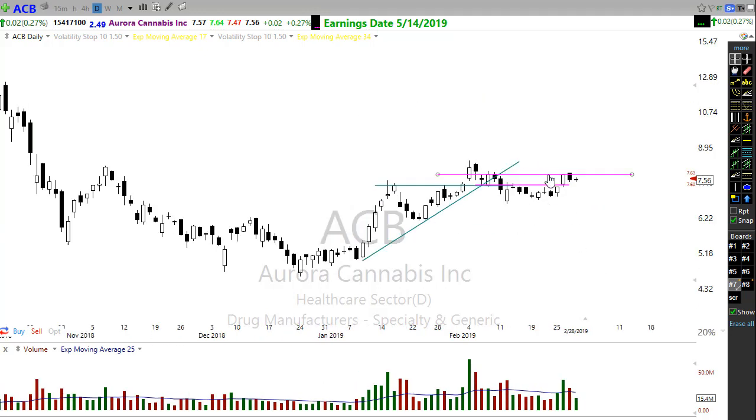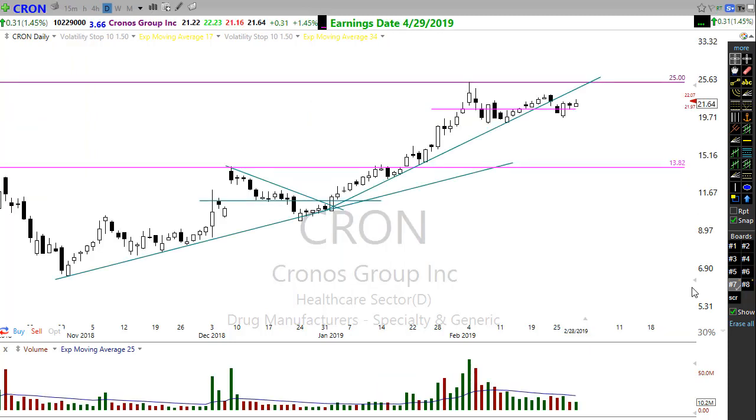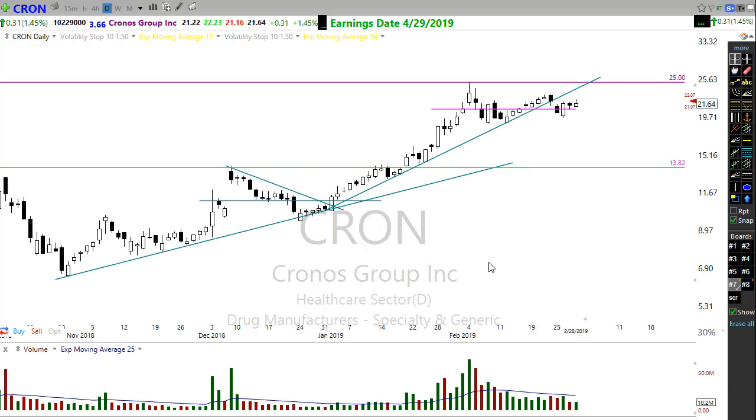Take a look at these cannabis stocks. ACB — I've placed another alert here. It's pushing up in a consolidation move, pulling back, moving back up, and now holding above this support again. Any buy signal in here could signal we go higher in ACB. Also CRON — Chrome is holding up in here as well, possibly moving on higher. Keep an eye on some of those cannabis stocks.